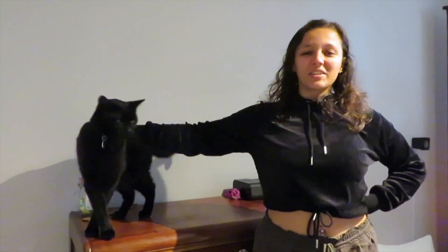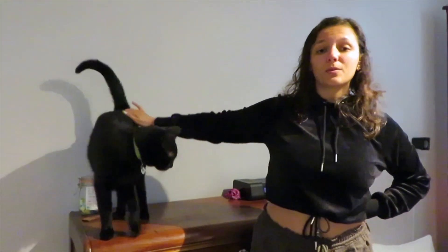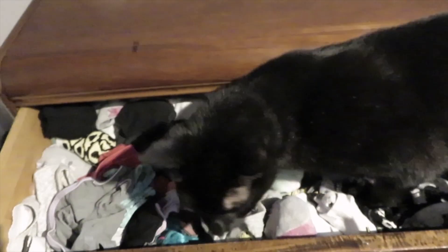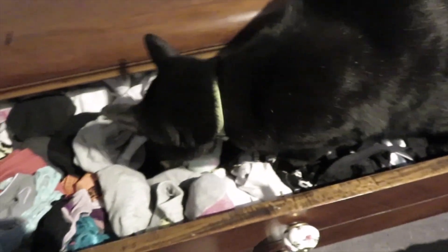I realized I didn't have that much stuff in my closet to give away, so me and Felix are going to go through my dresser as well. I feel like there's going to be a couple things in here I could definitely give away — a lot more than in my closet.